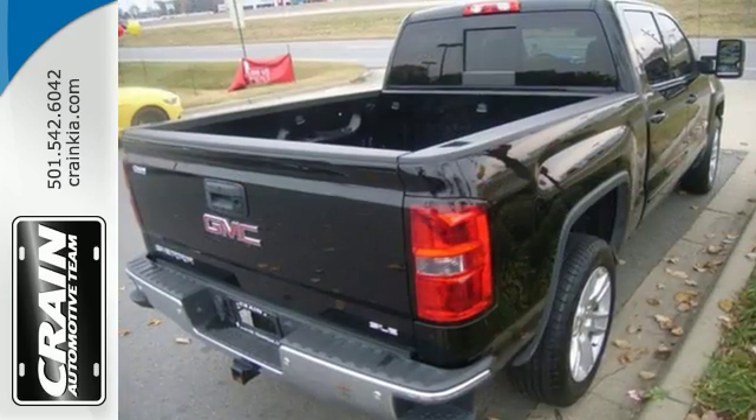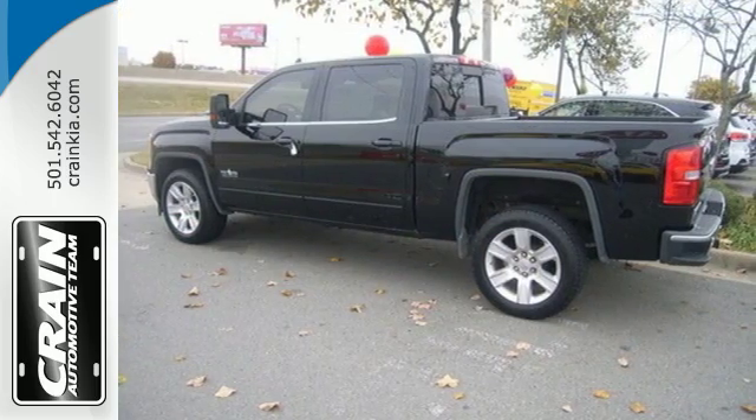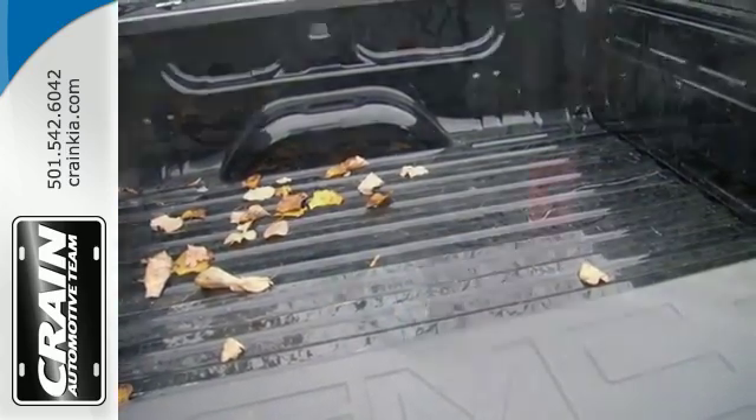Standard cargo box tie-downs, daytime running lamps, cruise control, and driver stability control enhance its capabilities, while trailer sway control, intelligent brake assist, stability track, and a tow-haul mode conquer the need to compromise.